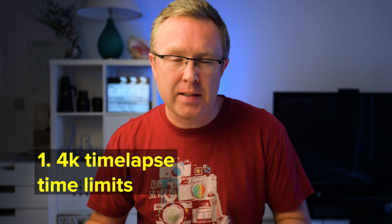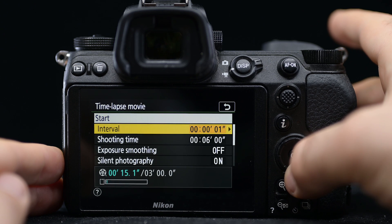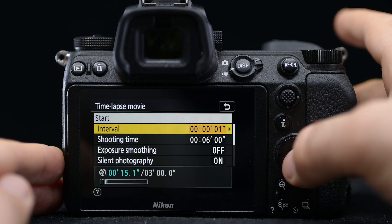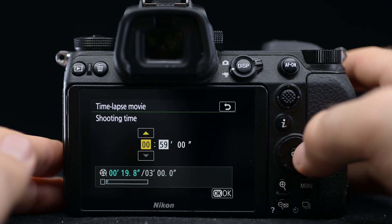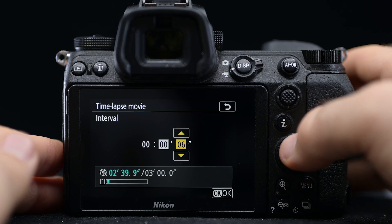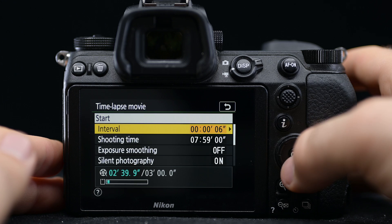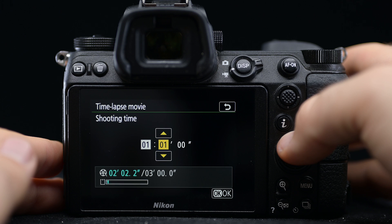Point number one: time lapse time limits. I often shoot time lapses in-body, creating a 4K file I want to immediately edit for a client rather than shooting RAW, because sometimes there just isn't a need for that. The maximum time you can shoot a 4K time lapse video is 7 hours and 59 minutes at an interval of 6 seconds. At a 1-second interval it's only 1 hour and 29 minutes, and at a longer interval your movie will just be shorter.